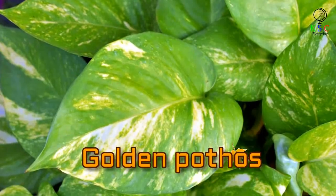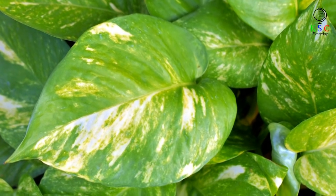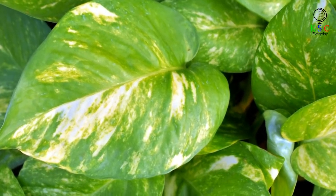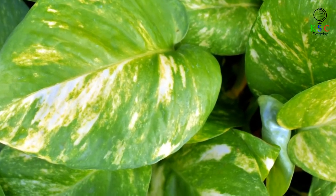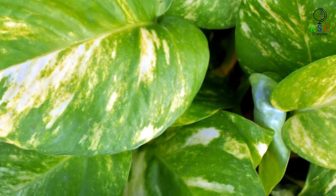Another NASA-recommended plant for purifying the air in your home, the Golden Pothos makes for an attractive addition to pretty much any space. You'll want to use it as a hanging plant, though, because its leaves will shoot downwards. Fortunately, it's an easy grower, needing only minimal sunlight.